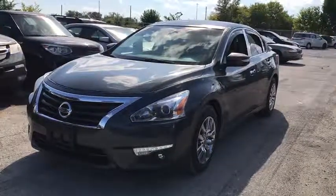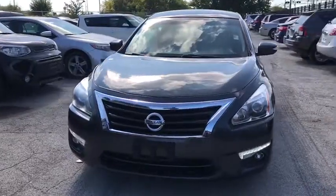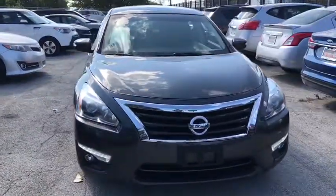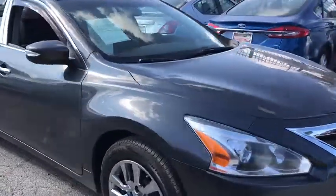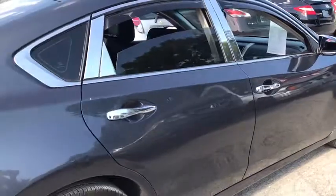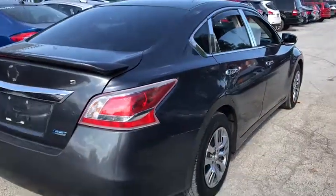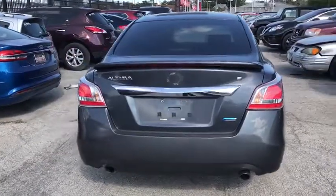The 2013 Nissan Altima offers advanced features to make life easier, and most of the features come standard. Combined with a powerful engine, six standard airbags, and over 5,000 quality and performance tests, the Nissan Altima is made to drive and built to last. Here are some of this vehicle's great options.